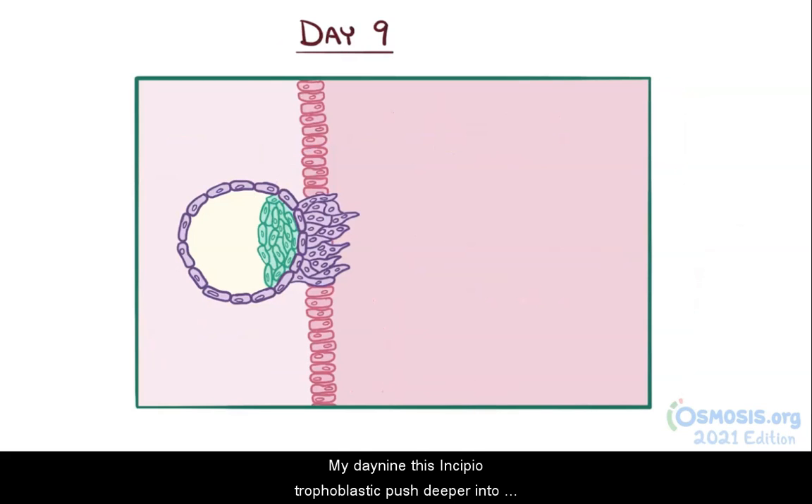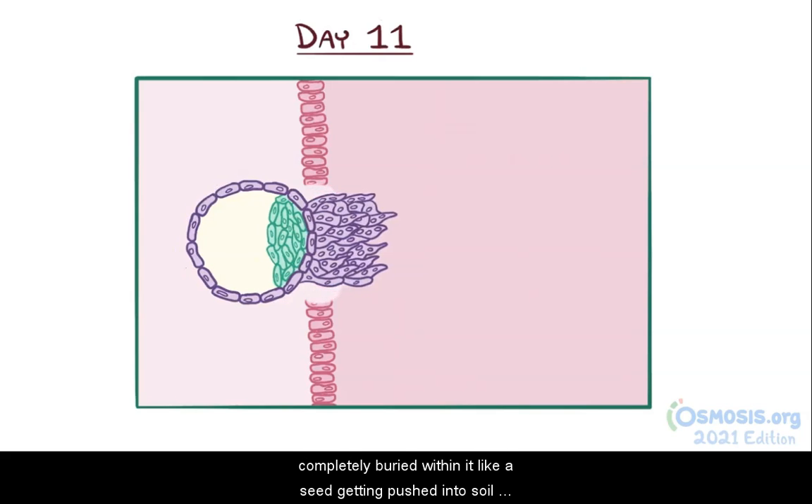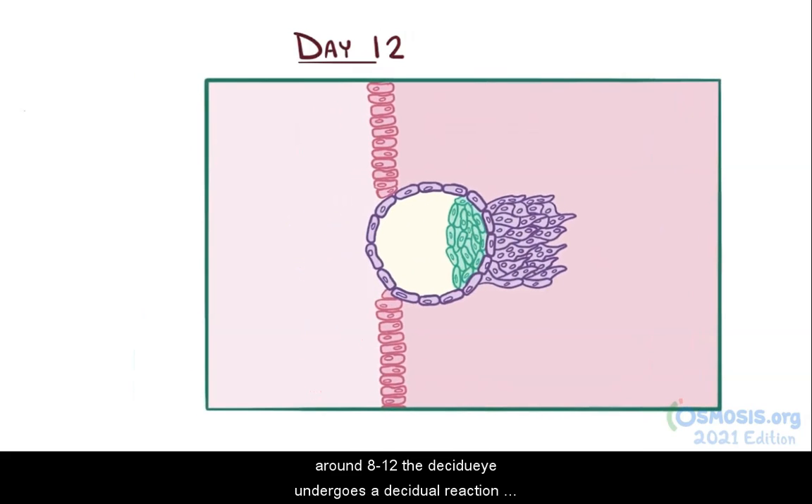By day 9, the syncytiotrophoblast has pushed deeper into the decidua basalis, and by day 11, it's almost completely buried within it, like a seed getting pushed into soil. Around day 12, the decidua undergoes a decidual reaction.